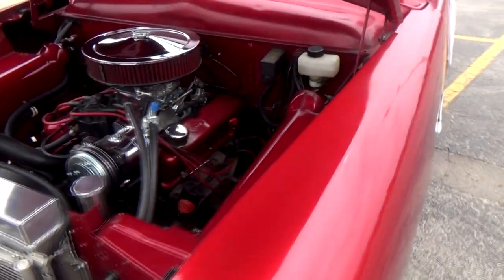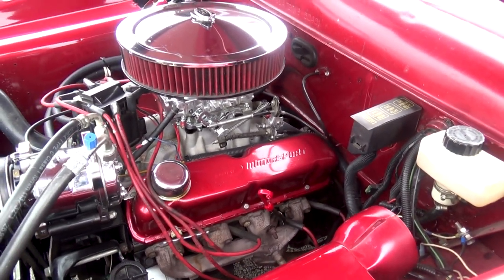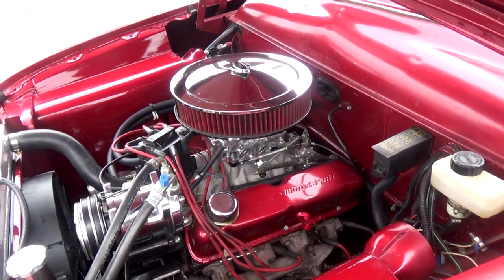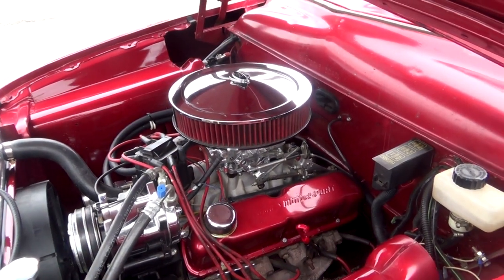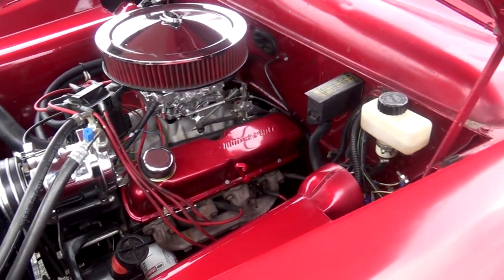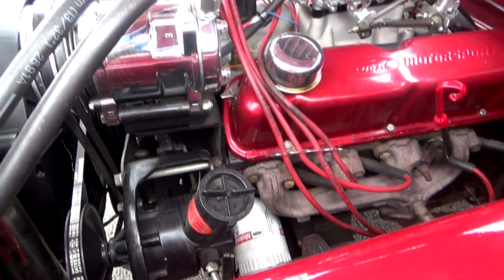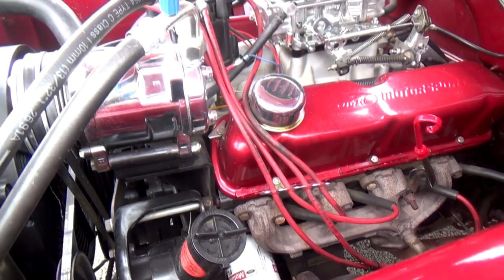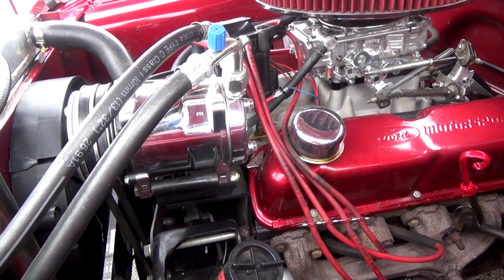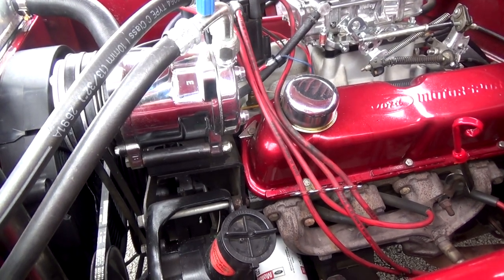Let's take a look at this engine. You said 5.0 — so is that basically the same as a 302? Yeah. That came out of an 89 Mercury. Of course I've got the air conditioning on it, the power rack-and-pinion steering, power disc brakes, and the overdrive transmission. We are in Tennessee, so you have to have air conditioning if you're going to drive it in the summertime — unless you're going to hang your elbow out the door all the time.